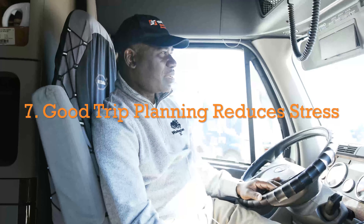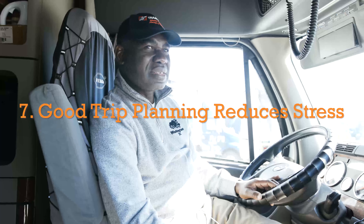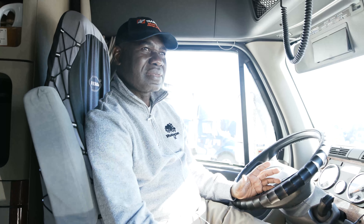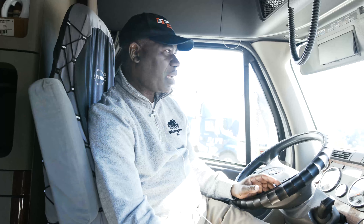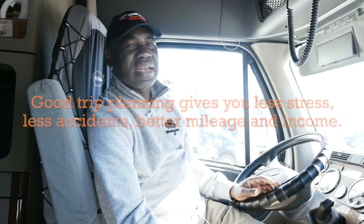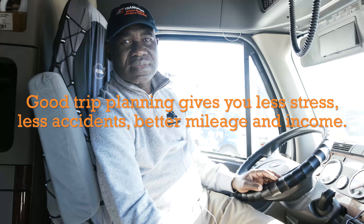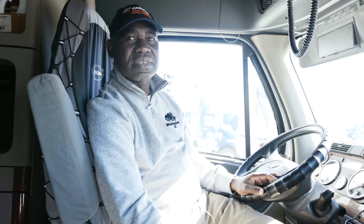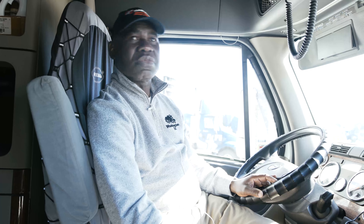When I started, I didn't really know the importance of trip planning. Now I know that when you plan your trip well, you are less stressed, you make more mileage, and that means more money and a more trouble-free experience.